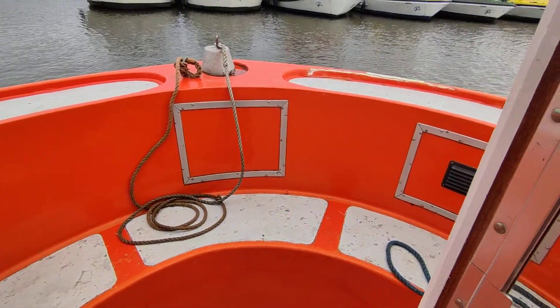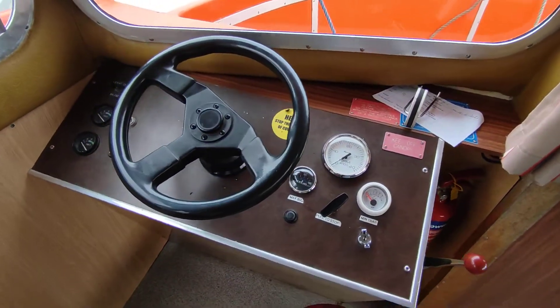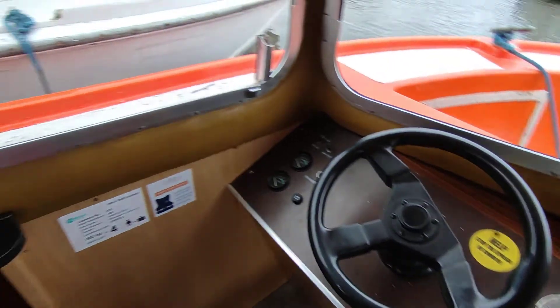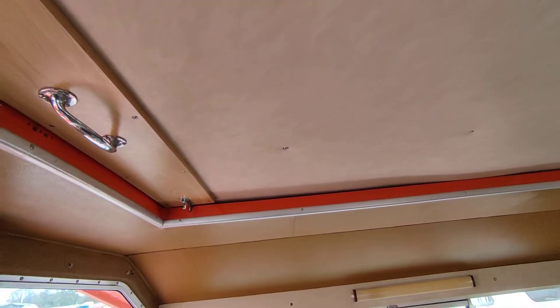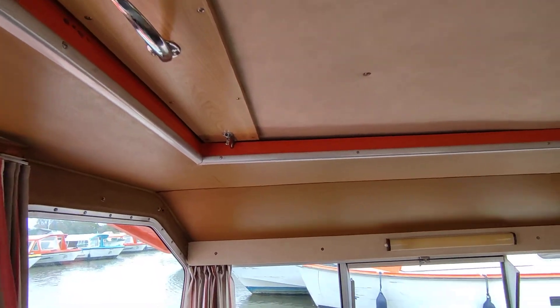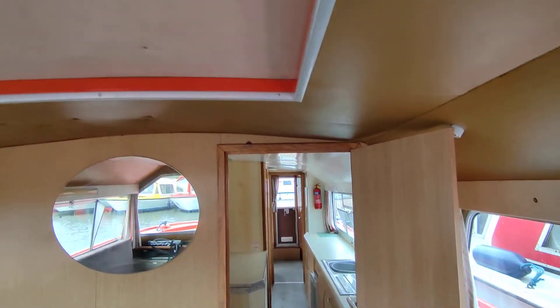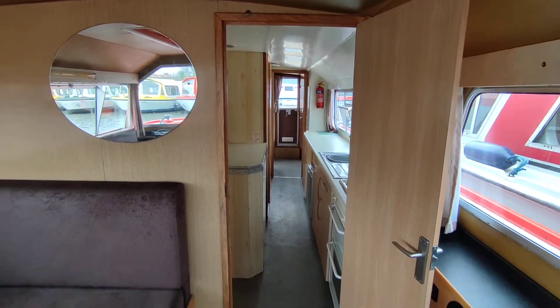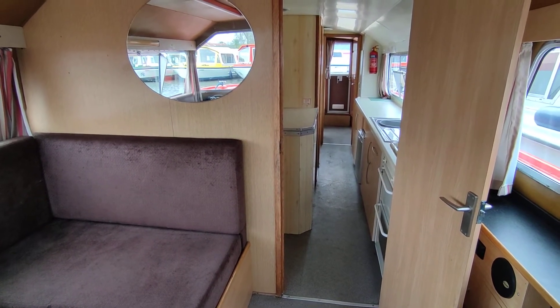And the front seating well. Sliding sunroof for those lovely days in the summer that we get — both of them! If you'd like further information about this Bounty 37 X-Hire Cruiser, please contact Steve Biggs at BoatshedNorfolk.com. Thank you very much, thanks for watching.